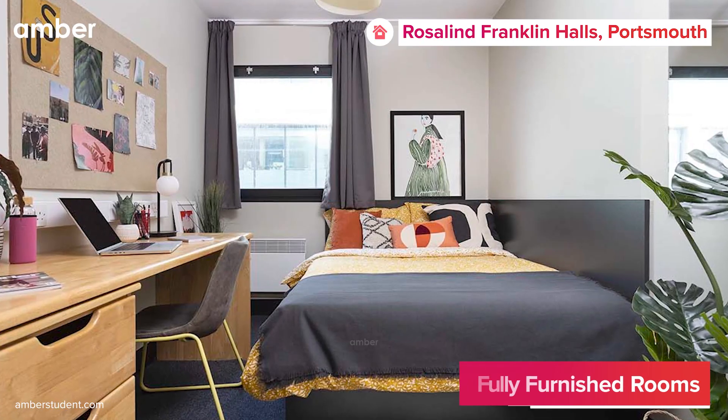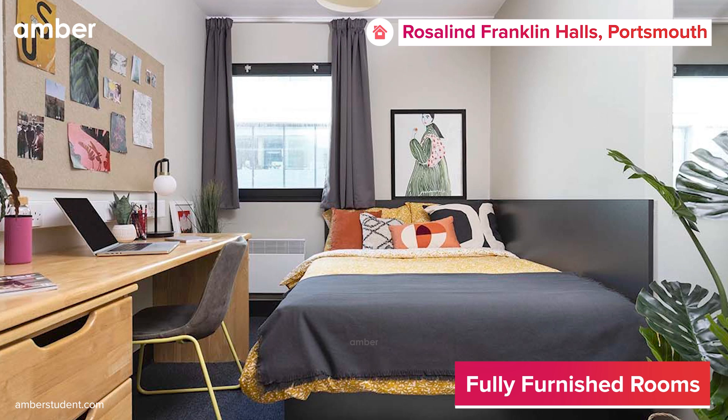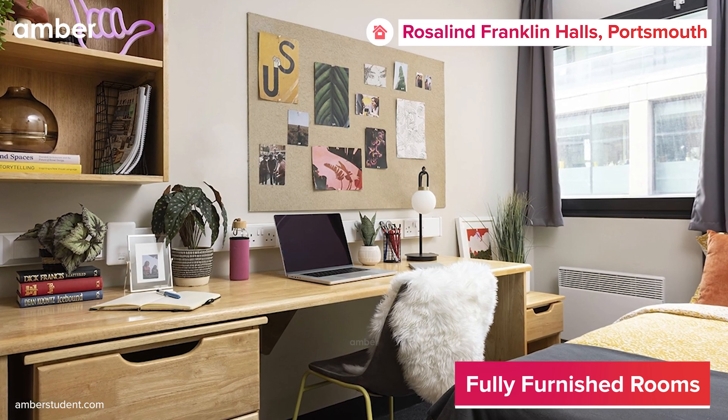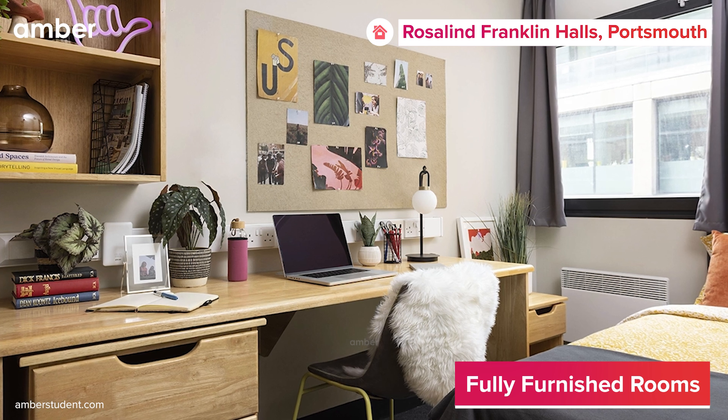With a selection of ensuite rooms, this gorgeous abode offers a perfect blend of privacy and companionship. Staying here means your mornings will be nothing short of perfect, greeted by sunshine streaming through the windows.